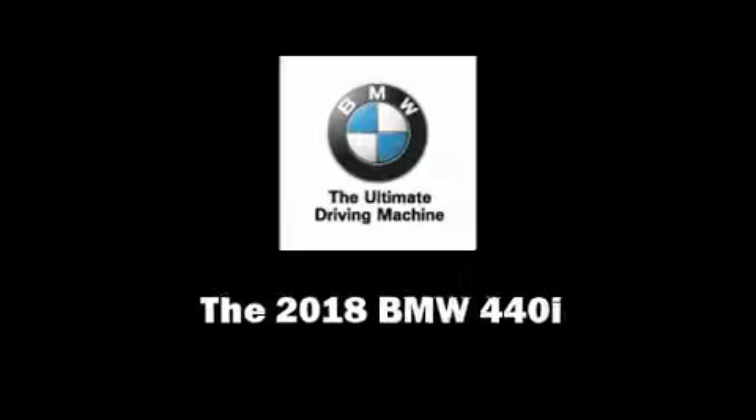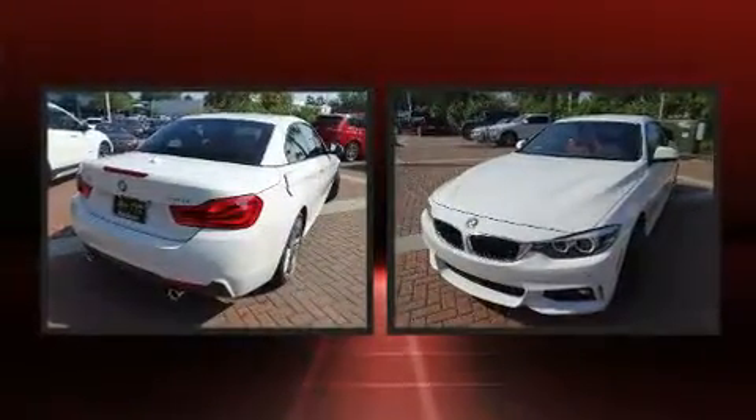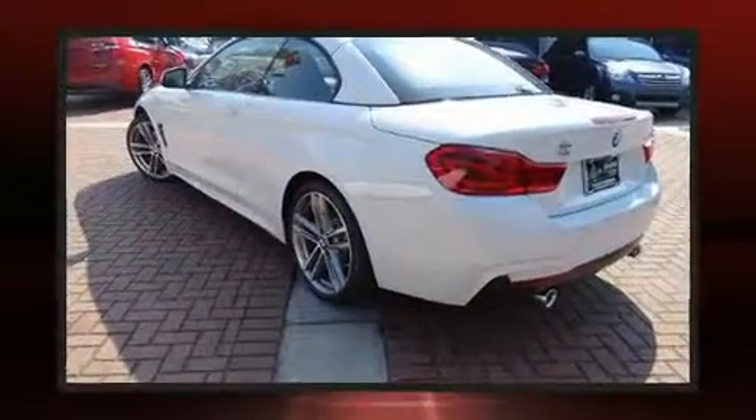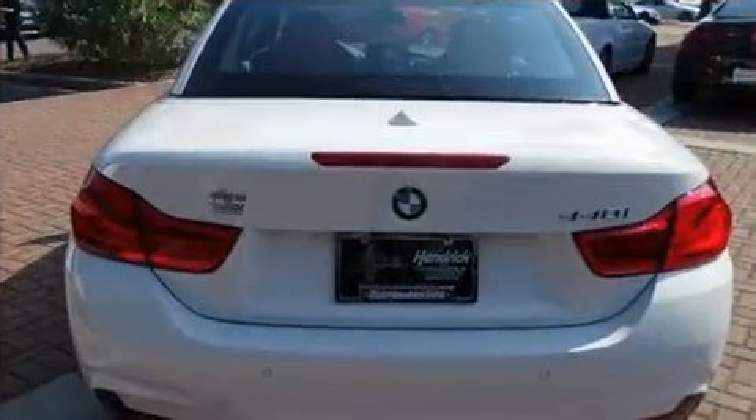Sensibility and practicality define the 2018 BMW 440i. This two-door, four-passenger convertible offers the latest in technological innovation and style. BMW made sure to keep road handling and sportiness at the top of its priority list.